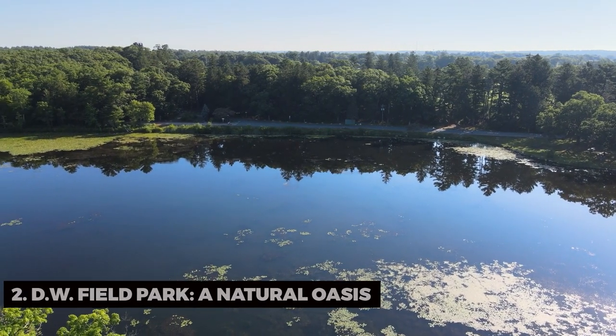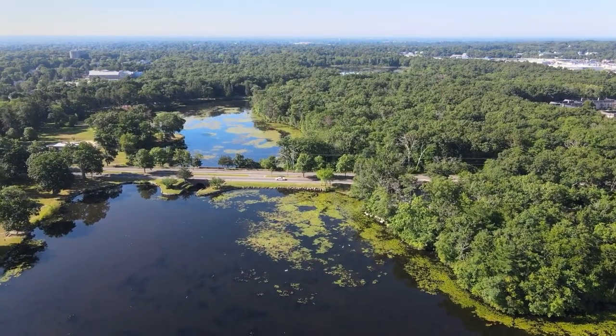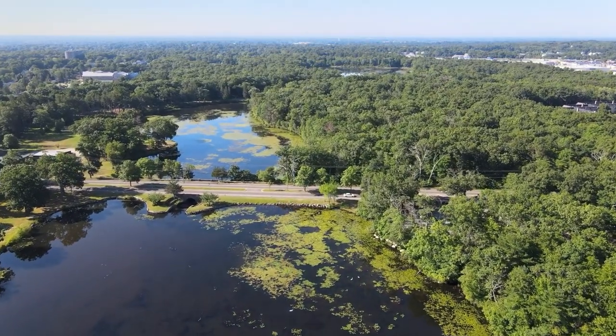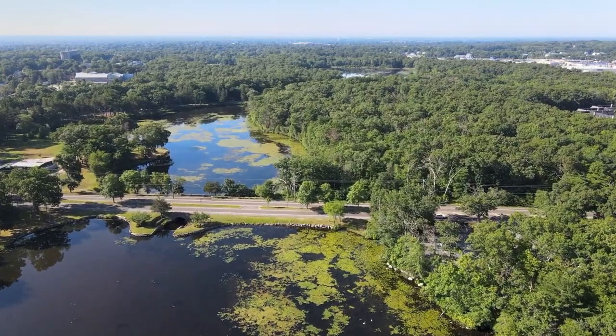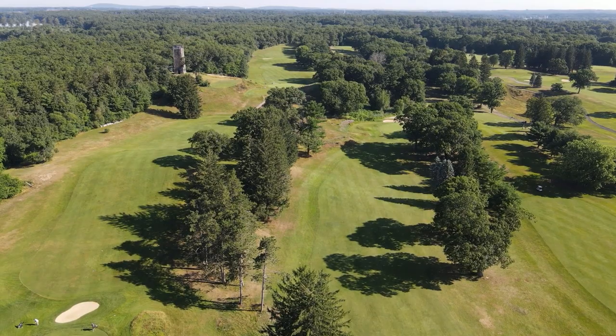D.W. Field Park, a natural oasis. Next, we head to D.W. Field Park. Have you ever experienced the tranquility of a park that feels like a hidden oasis in the heart of the city? This vast park offers a peaceful escape with its lush greenery, serene ponds, and walking trails.